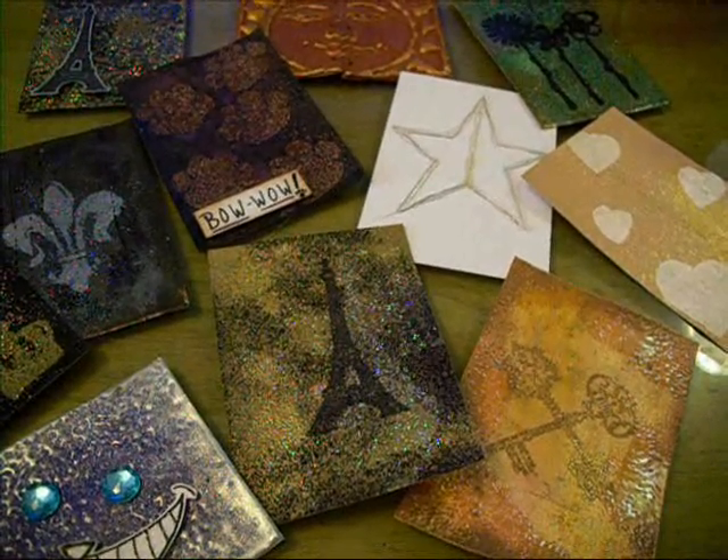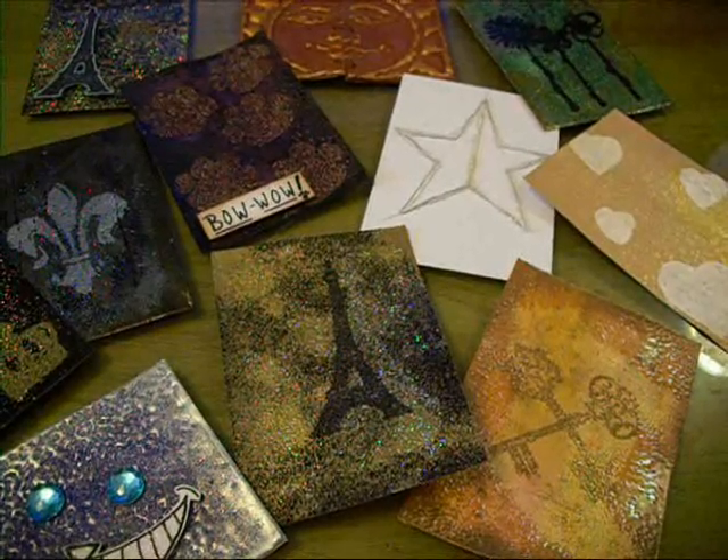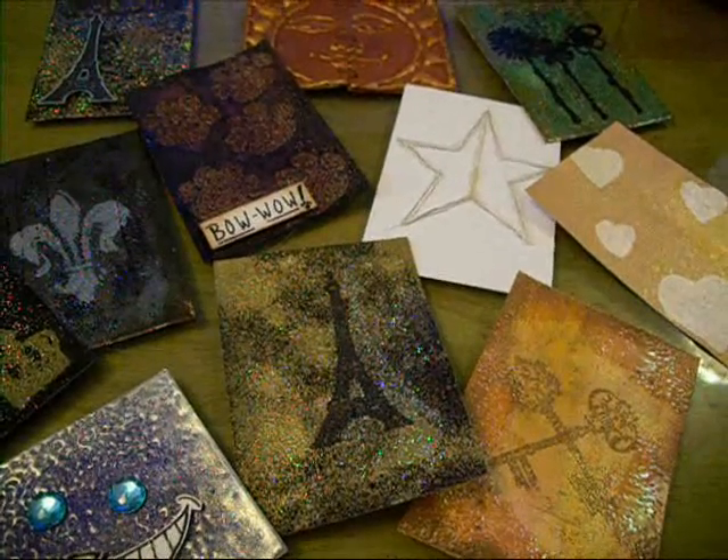What's next in your craft tool wish list? I wouldn't really call it a tool as much as a supply — embossing powder, because I'm waiting for something to come in the mail right now.